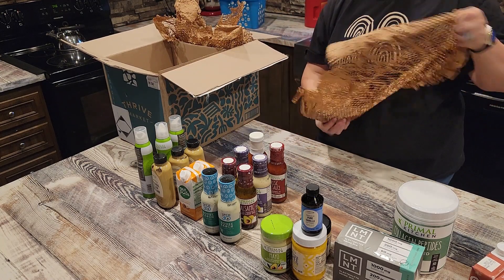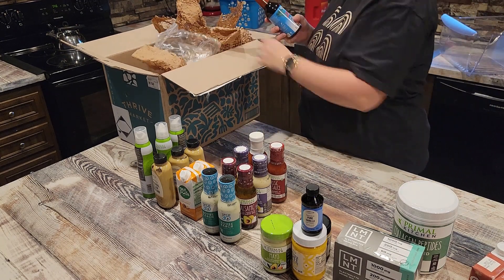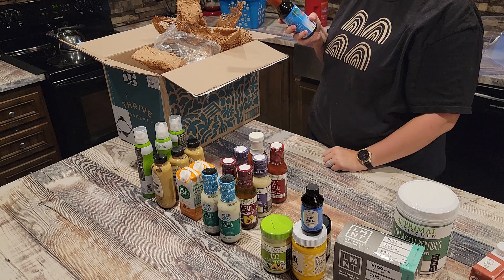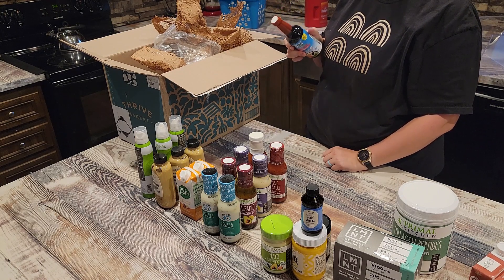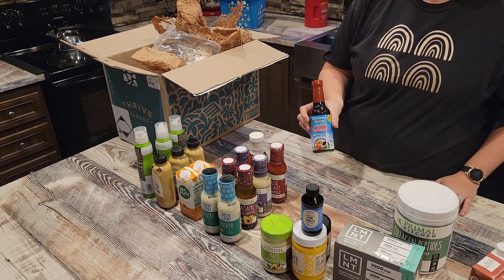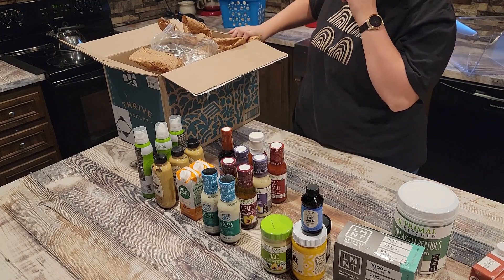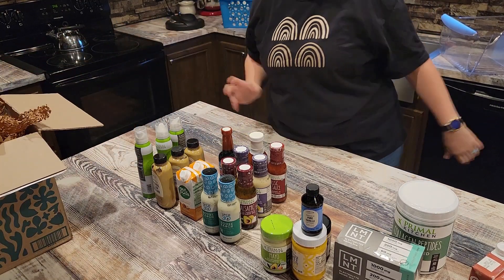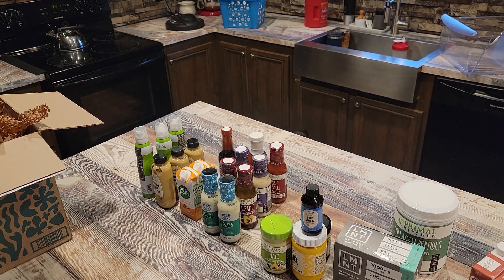I got a sweet chili sauce and a barbecue sauce — both Whole 30 compliant. Then I accidentally ordered a teriyaki sauce instead of coconut aminos; it's the same brand as the popular coconut aminos but it's teriyaki, and I actually hate teriyaki sauce. I'm pretty bummed about it. I still need to order some coconut aminos and figure out what to do with this teriyaki sauce.